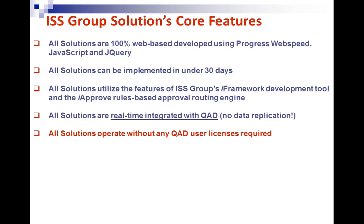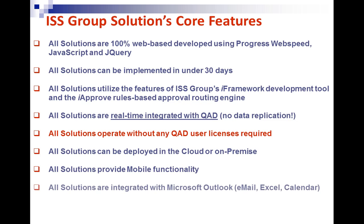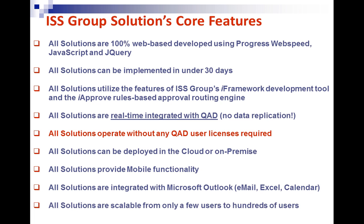All of our solutions operate without any QAD end-user licenses, which is a huge savings in both license fees and maintenance fees. Our solutions can be deployed in the cloud or on-premise. All solutions offer mobile functionality and are tightly integrated with Microsoft email, calendar, and Excel. They are scalable from a few users to literally a few thousand users — we have clients running over a thousand users. They're 100% web-based with no footprint on the end-user machine.